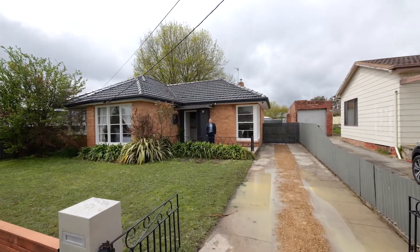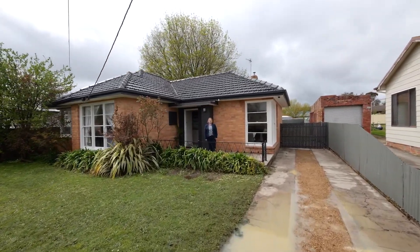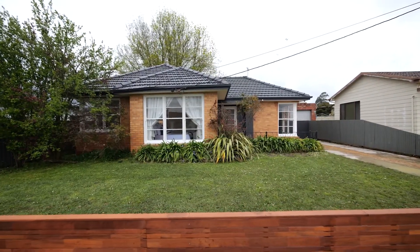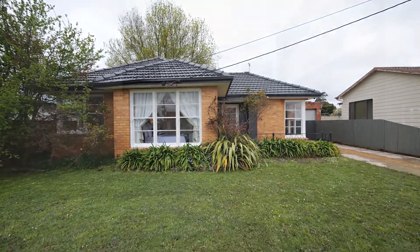Hi, I'm Lisa Horvath from Buxton's Ballarat, and I welcome you to 411 Joseph Street, Canadian. Located close to Sovereign Hill and Canadian Leeds Primary School is this fantastic development opportunity.